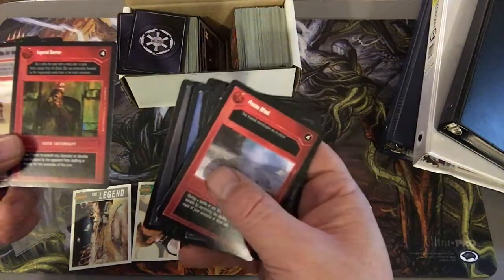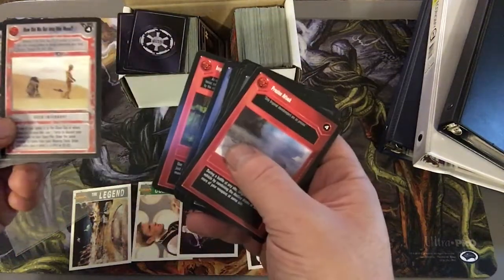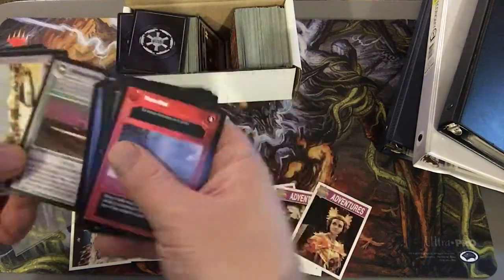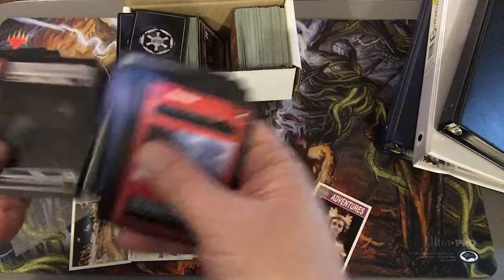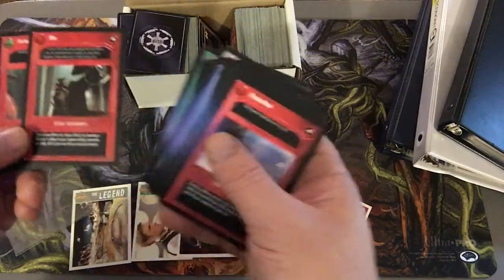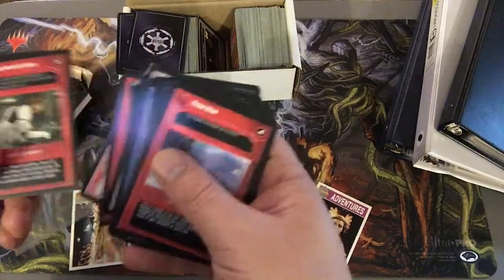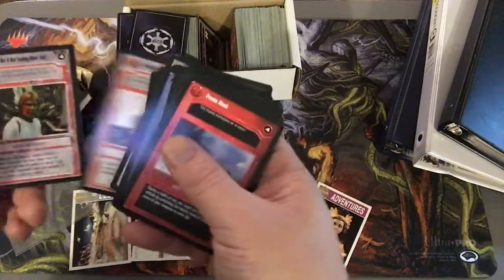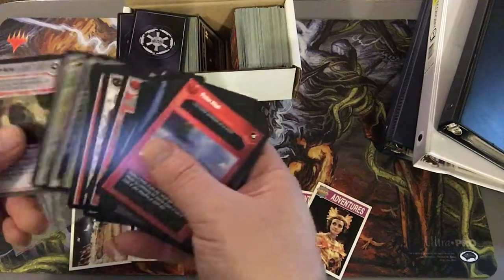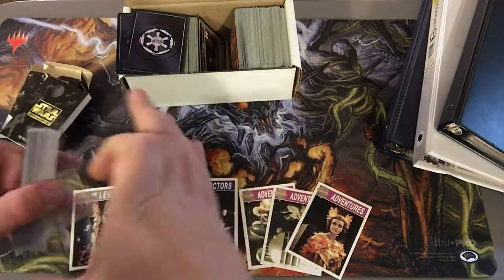Chewbacca. R2D2. C3PO. Pretty cool. See if there's a Darth Vader or... That was pretty sweet. These ones are in really good condition — the ones in the box, not so much.